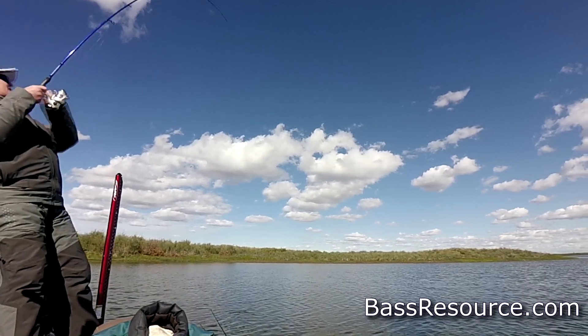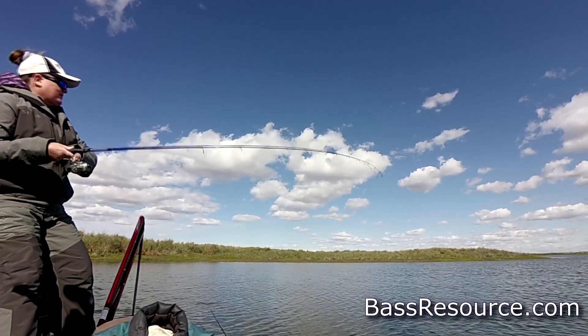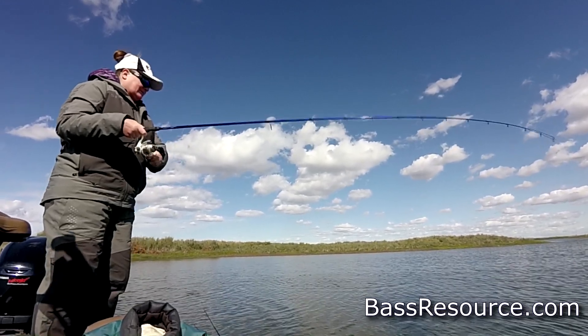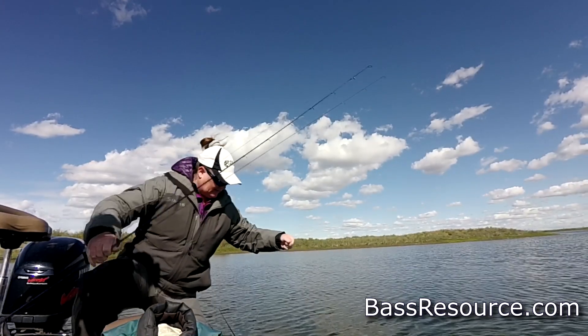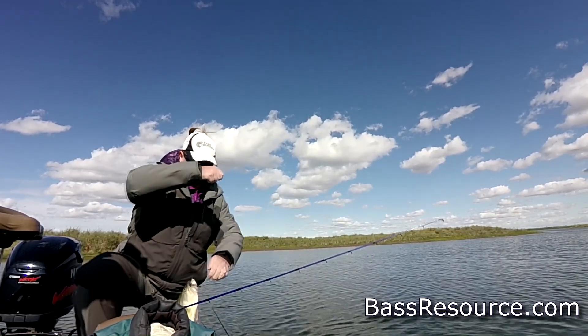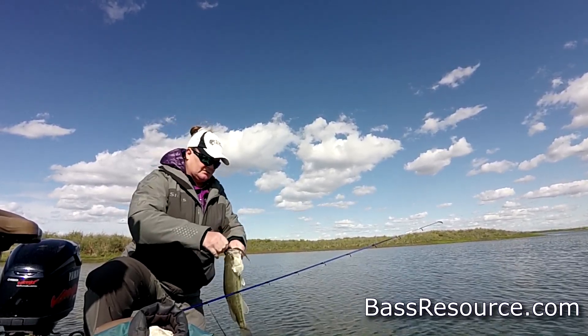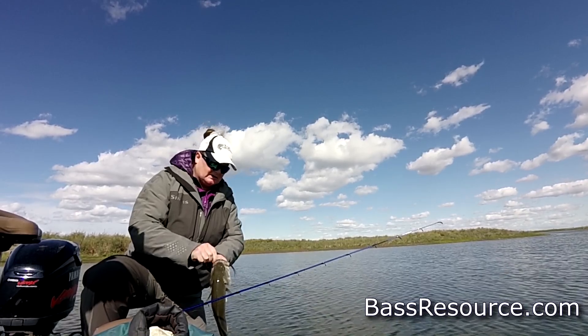Towards the very end of fall, with all those fronts coming through, the fish and the vegetation starts to die off. The water's really cooled down. You see brown vegetation that's consuming oxygen rather than providing it. The fish are going to vacate those areas and start moving back deep, using the same routes — the humps, points, and creek channels — they used in early fall when they came in. Now they're going back out to deeper water. You've got to slow down your presentation; the colder the water, the less active the fish. Put away the fast-moving baits and go to slow-moving baits in deeper water as they transition into winter.